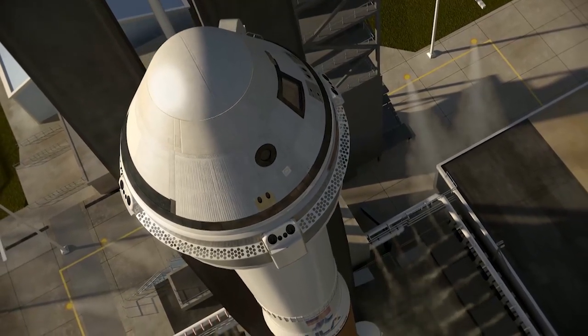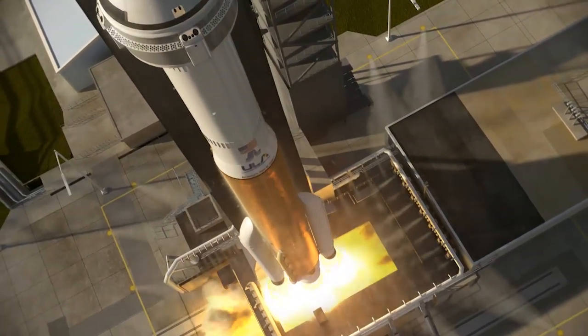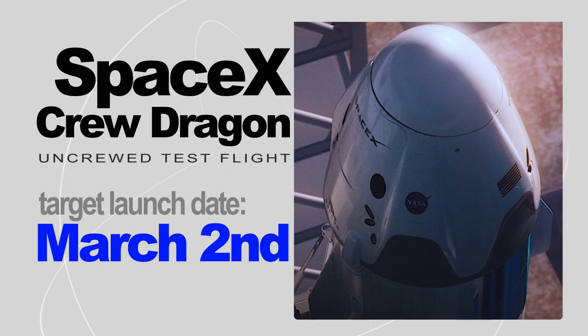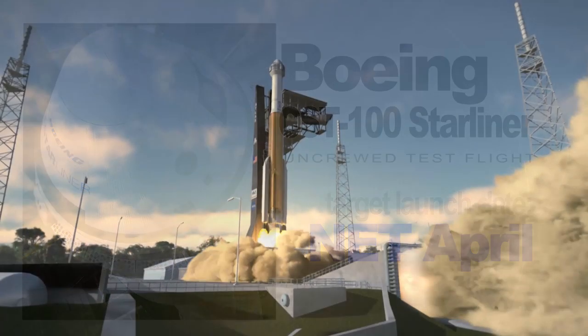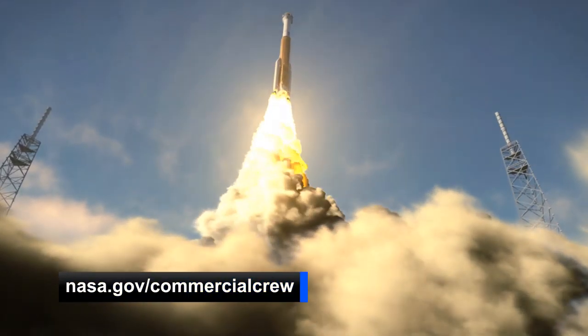NASA and its Commercial Crew Program providers Boeing and SpaceX set new target launch dates for their upcoming uncrewed test flights. We're now targeting March 2nd for the first launch of SpaceX's Crew Dragon on its uncrewed Demo-1 test flight. Boeing's uncrewed orbital flight test is being targeted for launch no earlier than April. You can find out more and keep up with all the progress over at nasa.gov/commercialcrew.